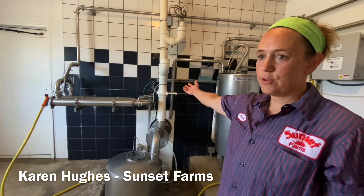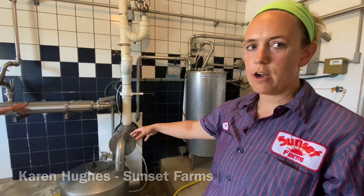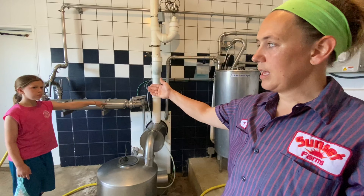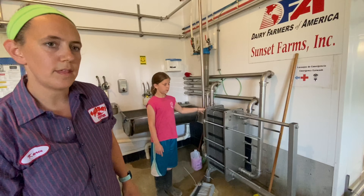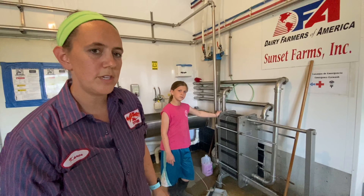So the milk comes through the lines in from the parlor. It goes through a receiver jar, and then it's pumped through filters to make sure any dust or anything from the parlor is removed. Then it comes around the ceiling to a plate cooler behind us. In the plate cooler we use well water to cool the milk from the cow's body temperature of 101 down to about 50 degrees.